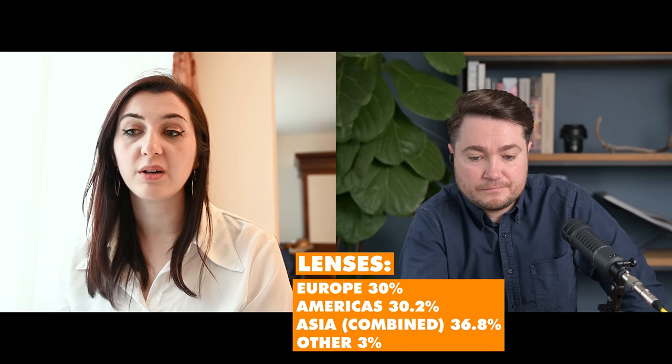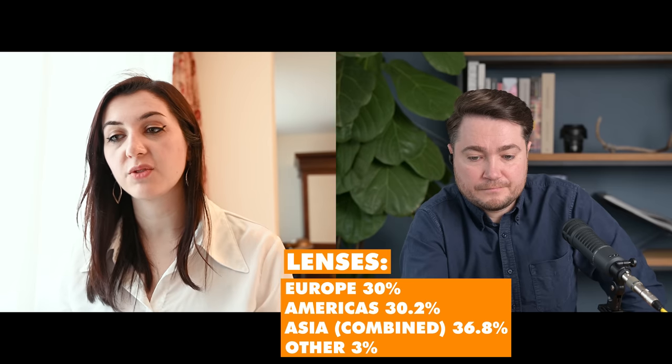Looking at geographic share for DSLRs: Europe leads at 38.1% and the USA at 31.9%. For mirrorless, the spread is more even — Europe at 24.2%, America at 25.8%, and China alone at 22.4%. Combined with Japan and Asia, the Asian market represents over 40% of mirrorless shipped value. Nikon is clearly marketing equally across the world, and there's increasing news and engagement from Asian markets, particularly China, suggesting it's becoming a bigger player.